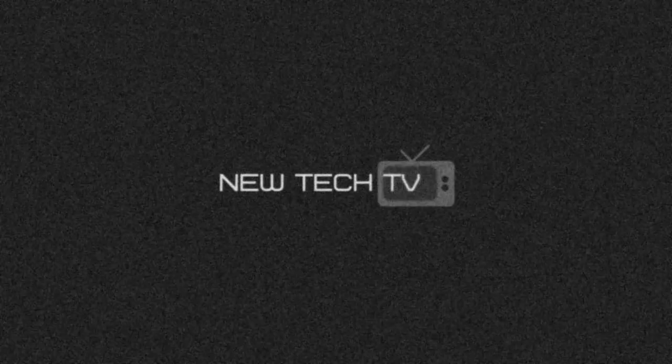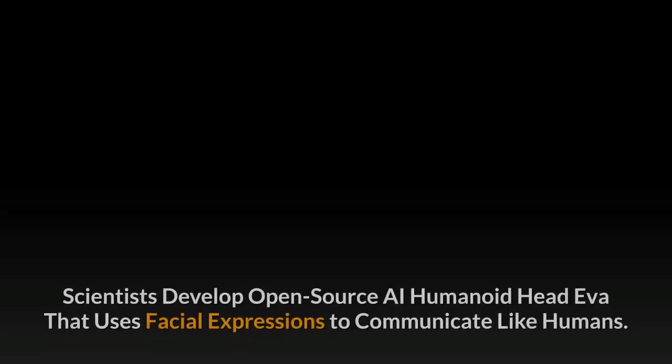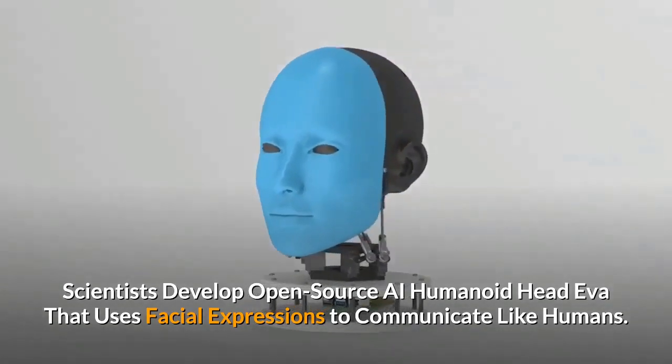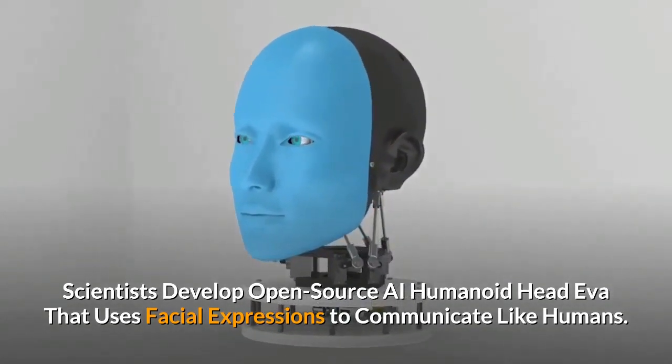New Tech TV. Scientists develop open-source AI humanoid head Eva that uses facial expressions to communicate like humans.